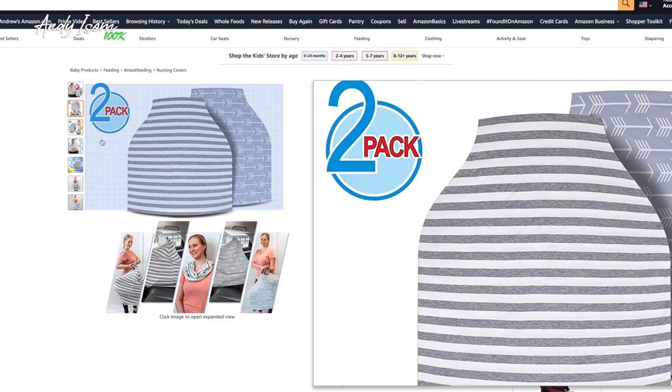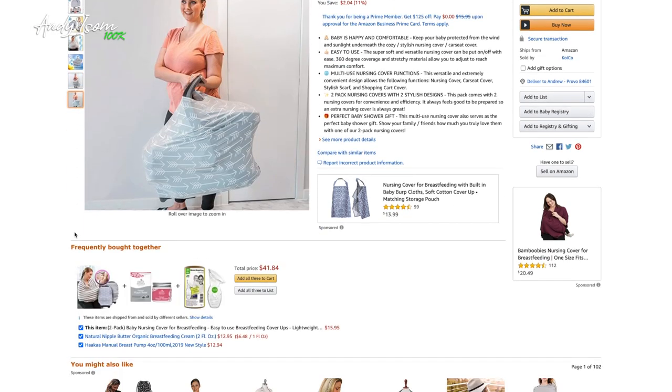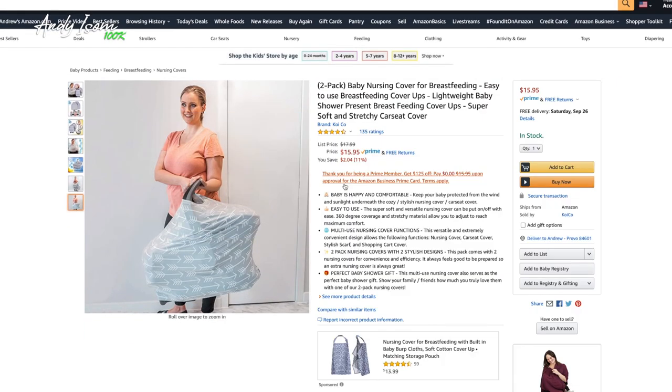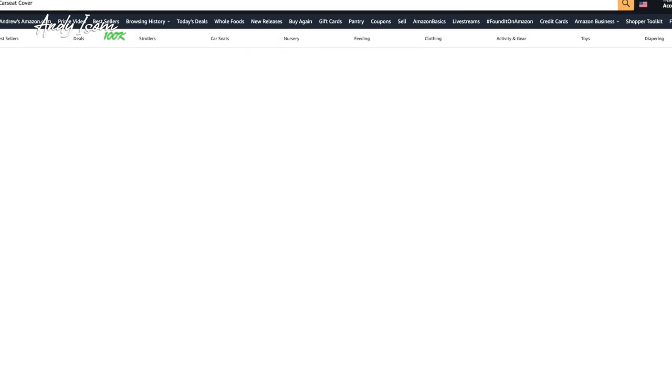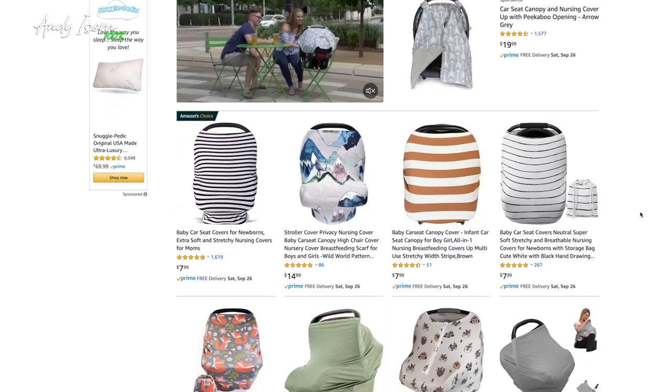They have a great listing and really solid photos, though I think you could do better with the photos and branding for this product. I'm going to think about the core keyword — it would be baby nursing cover or car seat cover, and you could search both of those. I'm going to open up a new tab and search stretchy car seat cover to get a good idea of what else is out there.